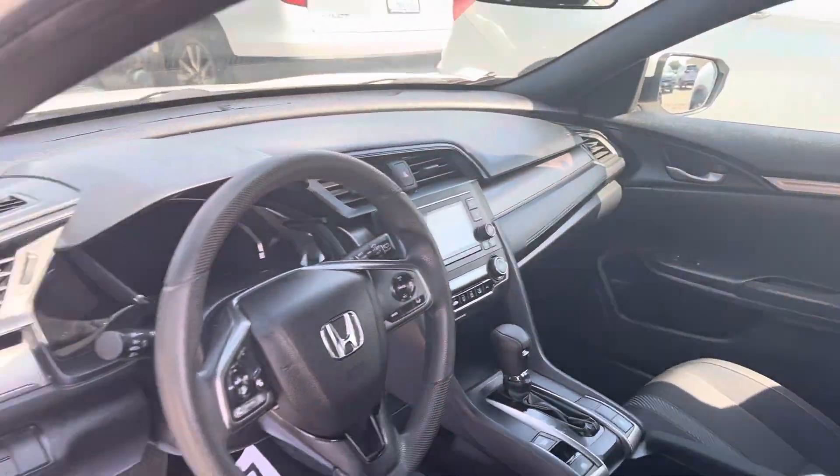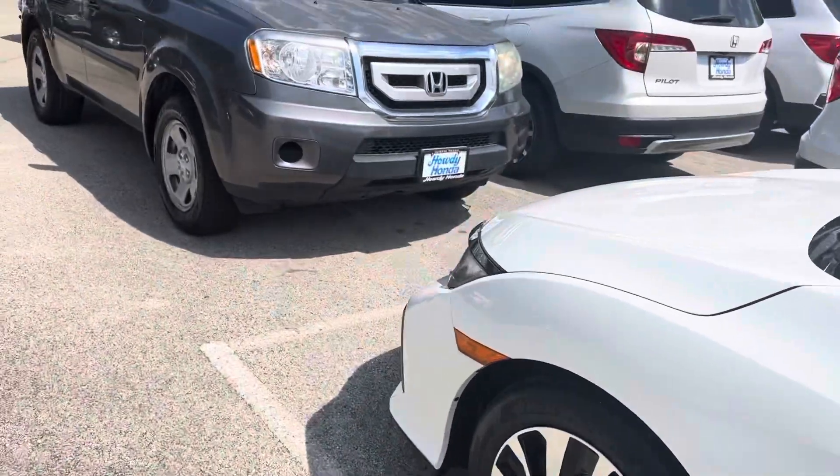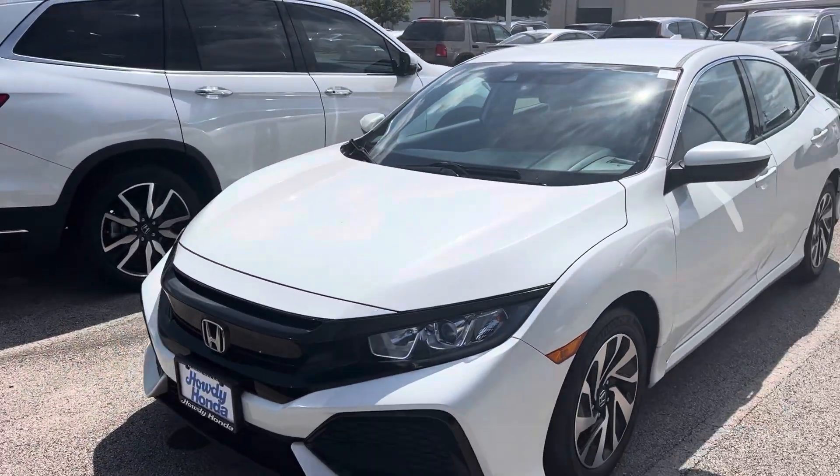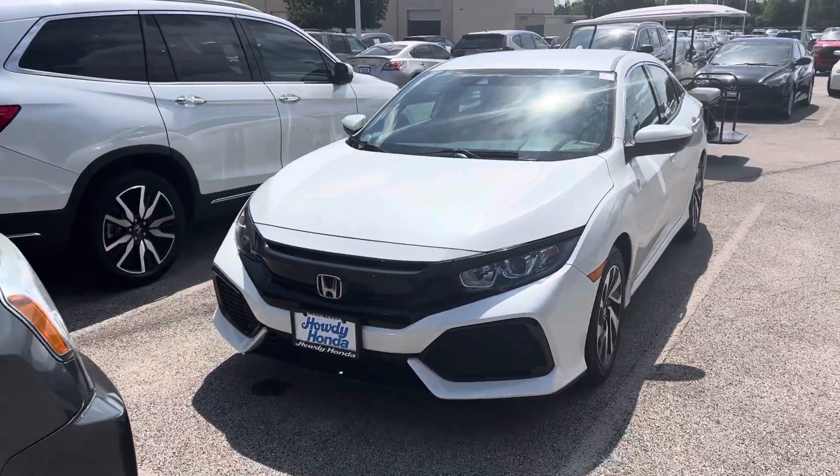Got all your safety features: your brake assist, brake collision sensor, steering assist, adaptive cruise control, automatic high beams — you name it. Come on down and see Thomas at Howdy Honda.